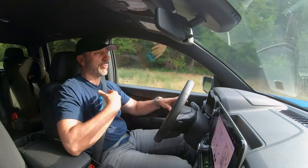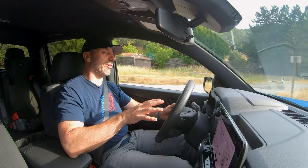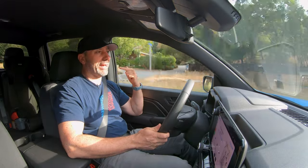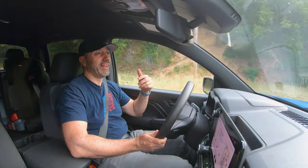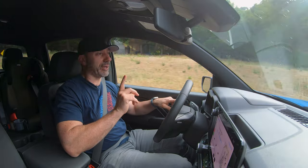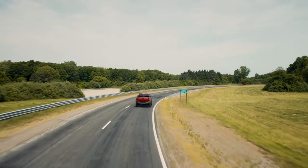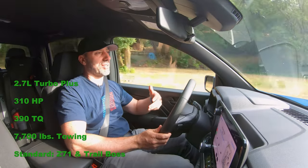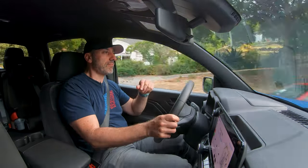Coming from a Tacoma — where everyone who's ever owned or driven one will complain about either the underpowered motors or the transmission always hunting for gears — those things are true, which is partially why I supercharged my truck. But even with a supercharger on my 3.5-liter V6, this Colorado is much faster. It's much lighter too, but this thing has so much power straight out of the box. It's really kind of eye-opening.